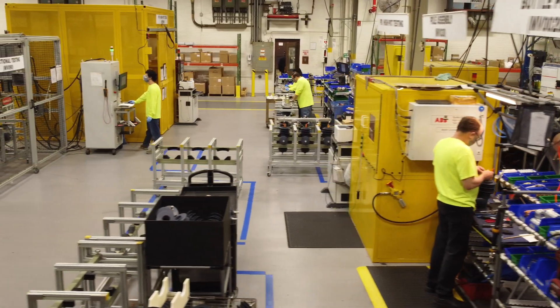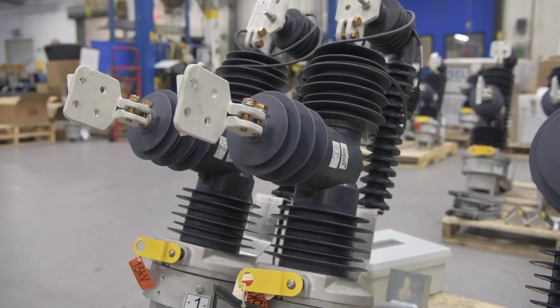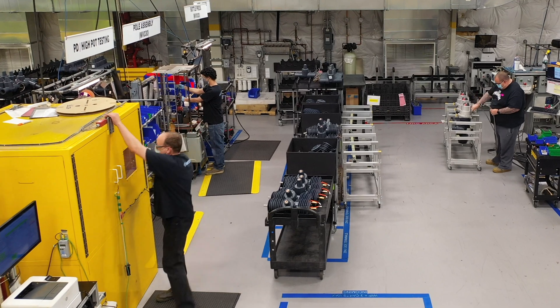With the latest equipment and technology, the ABB Hackettstown facility is ready to meet utility customer needs for Elastimold underground cable accessories, reclosers, and switchgear today and well into the future.